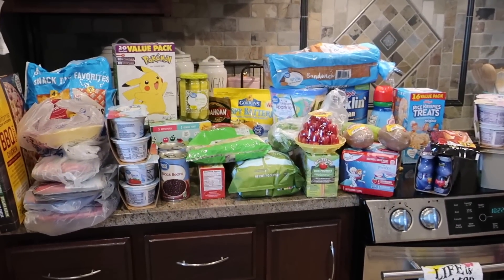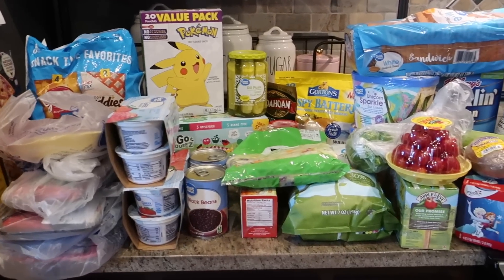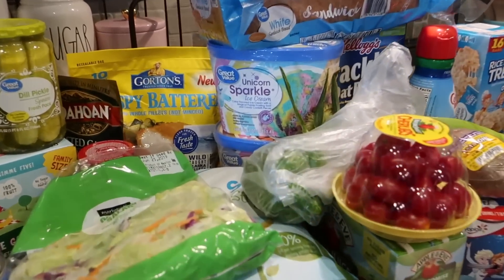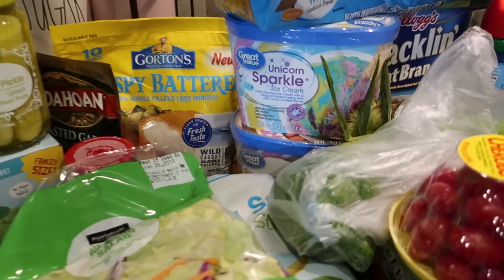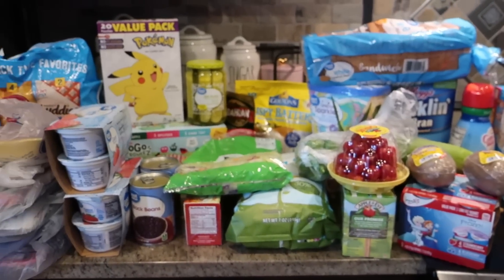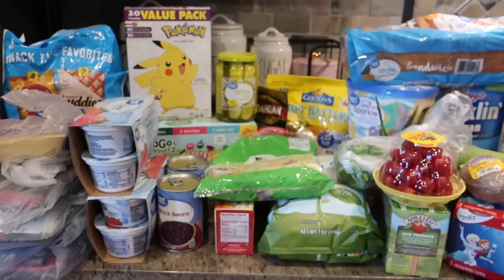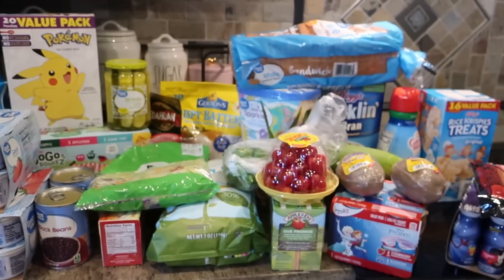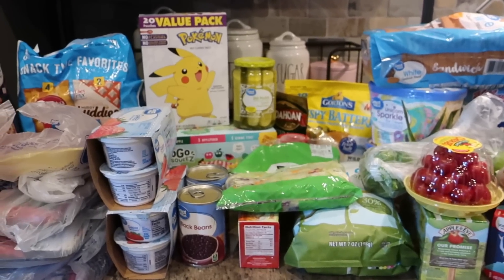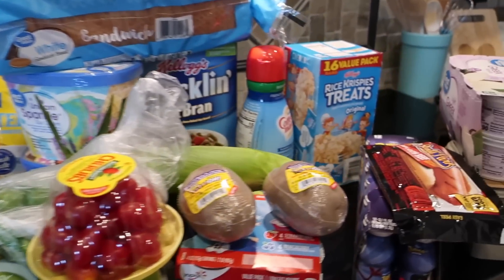Hey guys, this is this week's grocery haul. Hopefully you guys are having a great week. I thought I would share some of the items that we have. There are some things particular to summer, like we have a lot of grill-out things. The kids are doing their camp right now, so you'll see a lot of camp snacks, basically, because they have to bring four snacks a day and then their lunch on top of that.